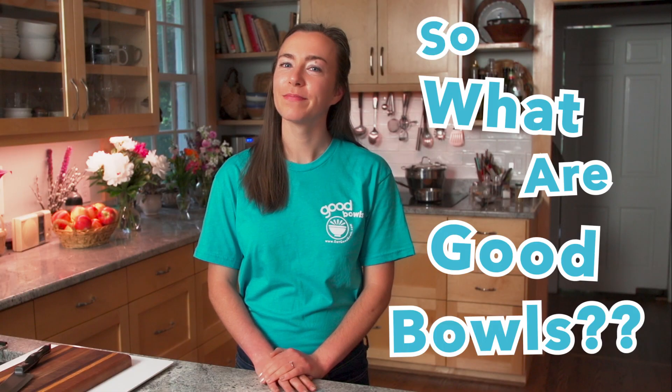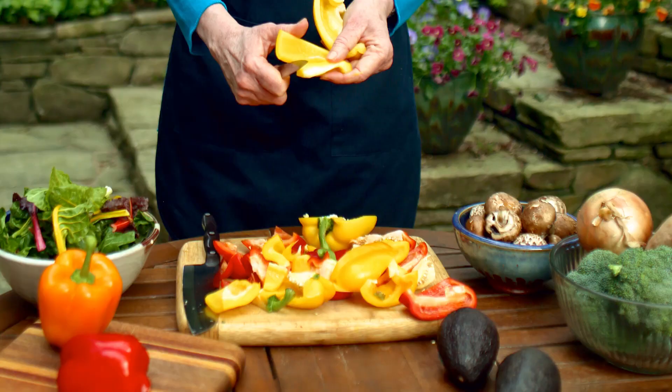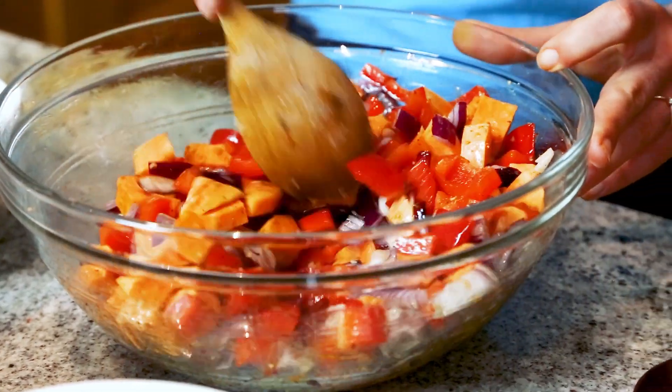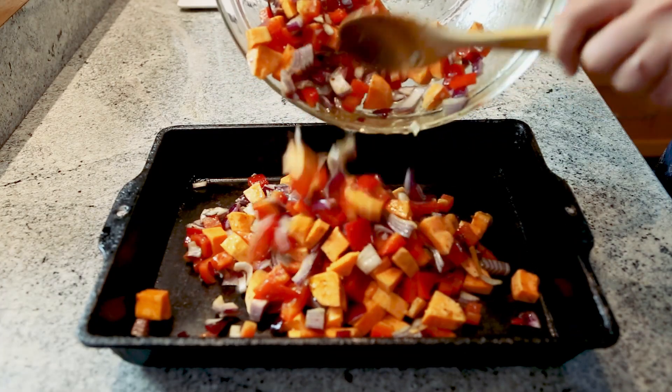So what are Good Bowls? Good Bowls are the creation of nutrition professor Dr. Alice Ammerman from Chapel Hill, North Carolina. The recipes feature abundant seasoned roasted vegetables, whole grains, and healthy oils. All Good Bowls are locally sourced and made using fresh nutritious ingredients.